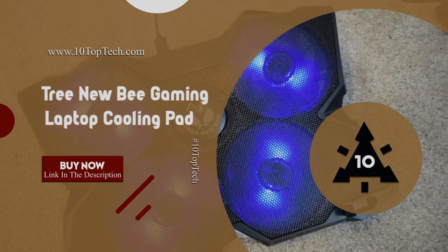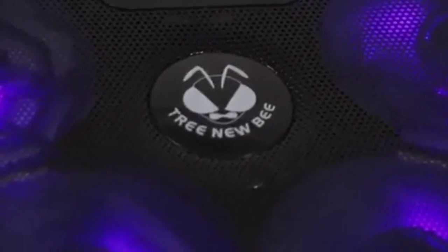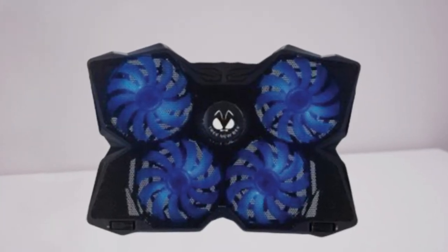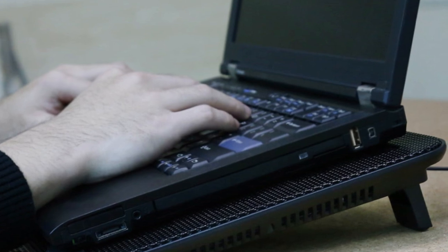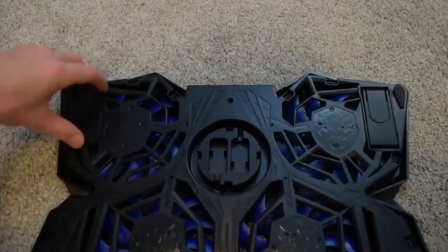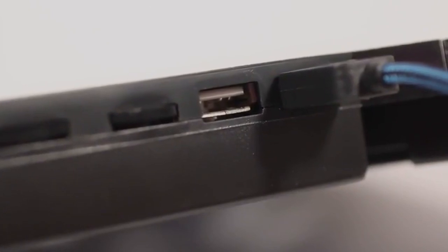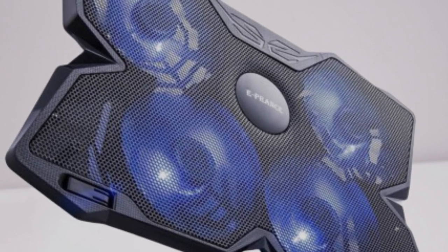Number 3. Treenew B Gaming Laptop Cooling Pad. Featuring an aerodynamic airflow design which helps reduce heat and enhance cooling performance by up to 20% compared to laptops without cooling pads. This cooling pad comes equipped with four fans which create a noise-free and interference-free environment. It also features a green LED integrated beneath the fans for rapid cooling and to prevent overheating, making it perfect for gaming. The Treenew B is equipped with an ergonomic stand featuring adjustable height settings. It also features two suppressable non-slip baffles in the front and two built-in USB ports. It comes with a built-in USB cable storage box for hassle-free cable management.